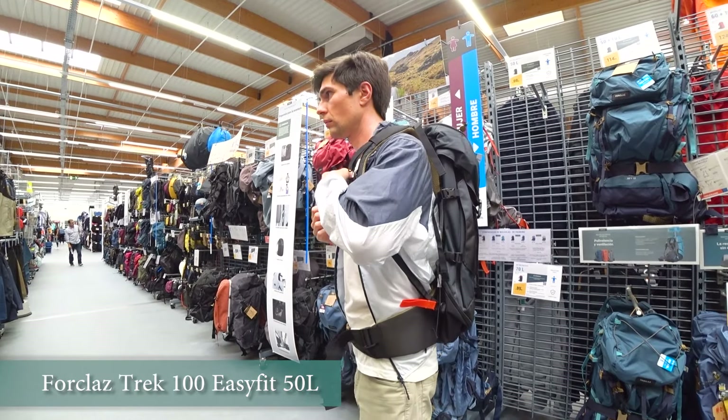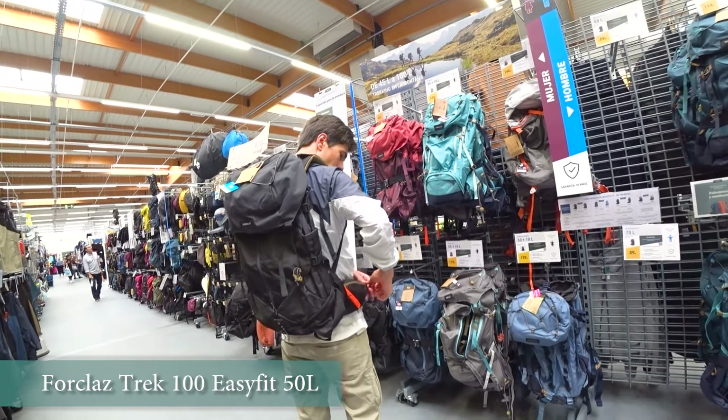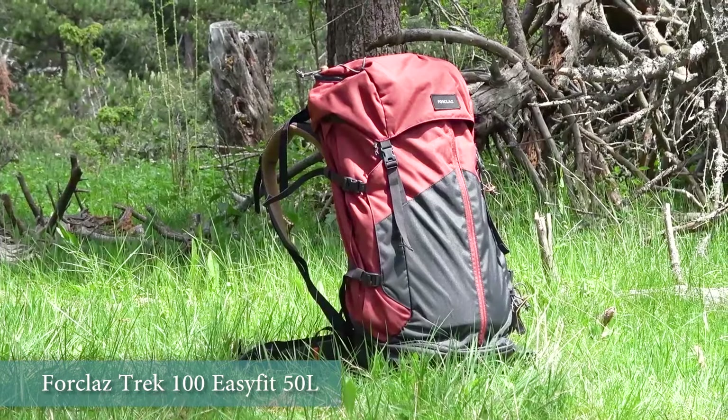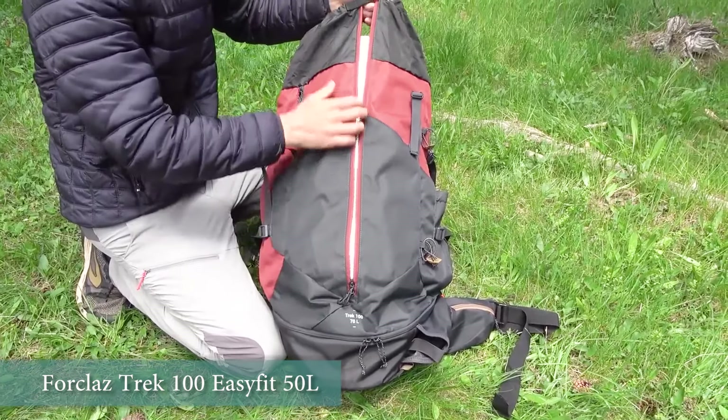Also the backpack shouldn't be too large. The larger the backpack the heavier it will be itself and the more things you can put in it, which will be an overkill for a beginner. On our first trip we, as all beginners, loaded our backpacks to the limit of their volume and their weight was unbearable.